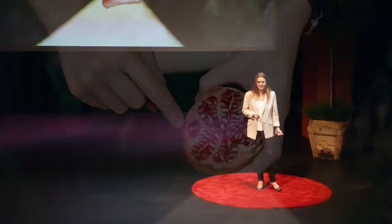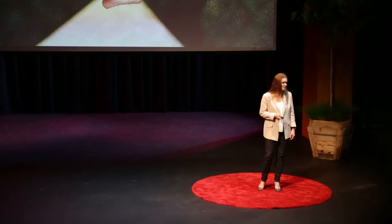I continued to research geometries of density, compression, and confinement, and soon I was fixated on pomegranates. Pomegranates are nature's near-perfect example of sphere packing — hundreds of seeds packed together in as small a space as possible.